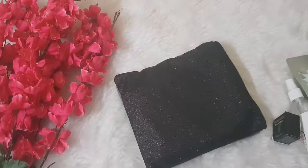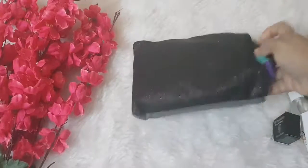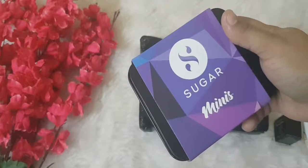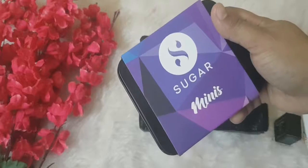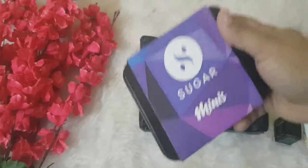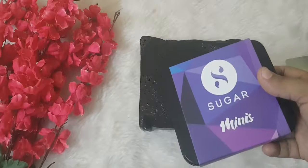The last product, which is the star product of this bag, is the Sugar Smudge Me Not liquid lipstick mini set. I got it in the shade 'One Hit Use', which is a full-size box containing four mini liquid lipsticks, priced at around ₹999. Considering that price, getting the whole bag at ₹599 is quite a great deal.